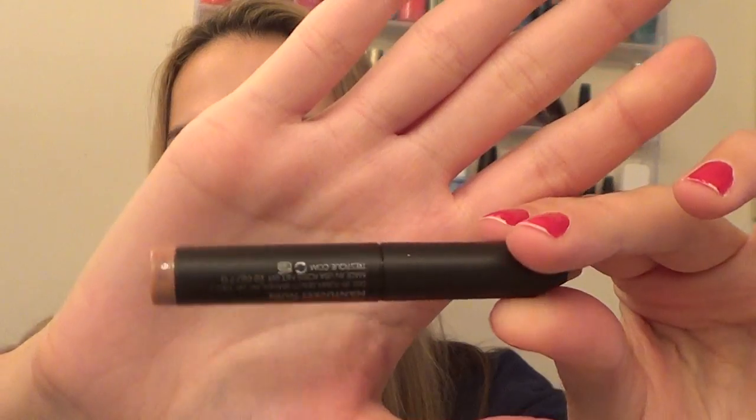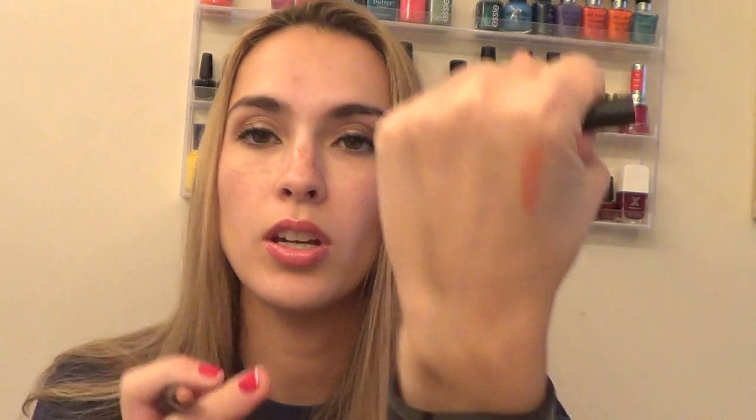So the first thing I have here is from Tristique. This is a mini matte lip crayon. It looks very similar to their eyeshadow crayon that they gave earlier, and this is in the color Nantucket Nude. I'll go ahead and swatch that for you guys — it's a really nice peachy nude, goes on and swatches really pretty.